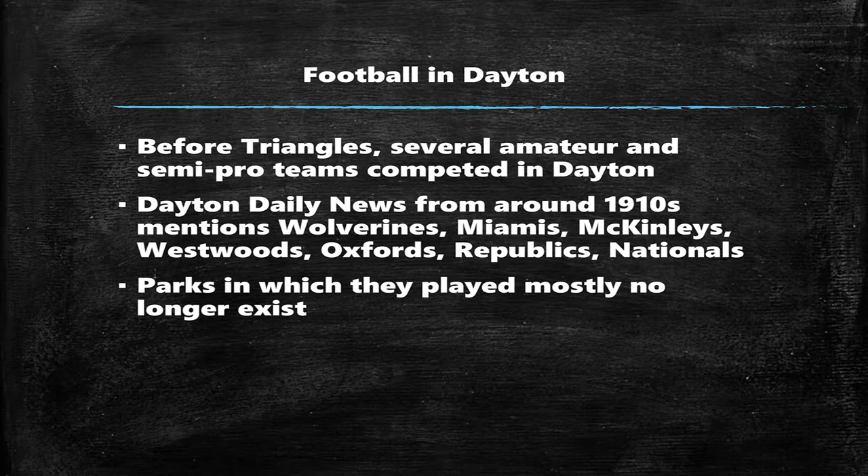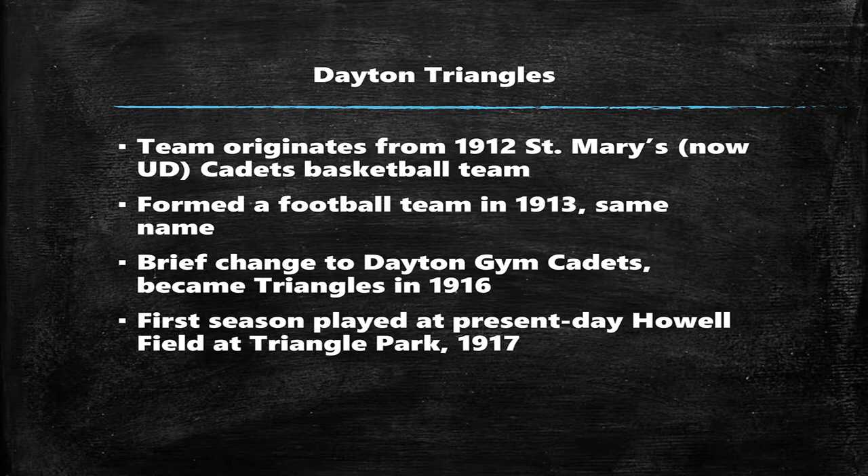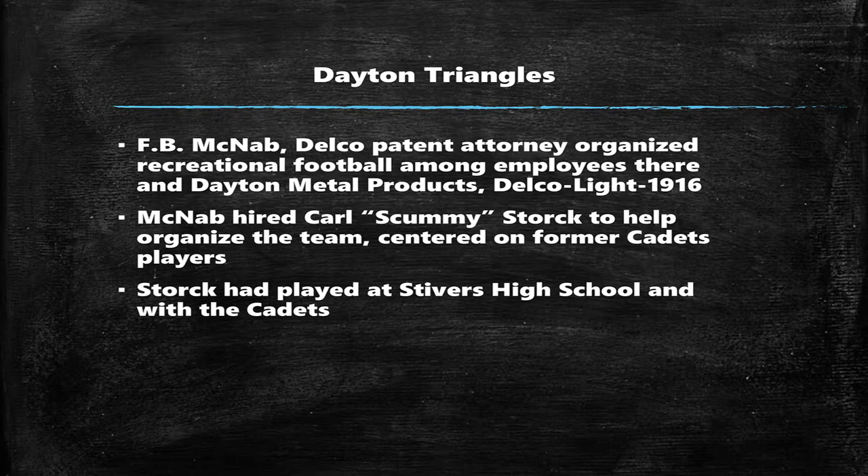The Triangles got started in Dayton through several semi-pro amateur sandlot teams that played throughout Dayton. They were mentioned several times in the Dayton Daily News of that time period, and they went by a bunch of different names. Unfortunately, where they played — the particular sites, the parks — are generally no longer in existence. The Triangles trace their origins to the 1912 St. Mary's cadets basketball team. St. Mary's is now known as the University of Dayton. When they graduated, they formed a football team in 1913 by the same name, then changed to the Gym Cadets, and then the Triangles a little while later.